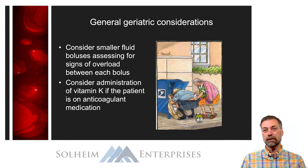If the patient is on an anticoagulation medication, you may need to consider vitamin K or another coagulant to reverse the effects of anticoagulants and reduce the risk of intracranial bleeding.